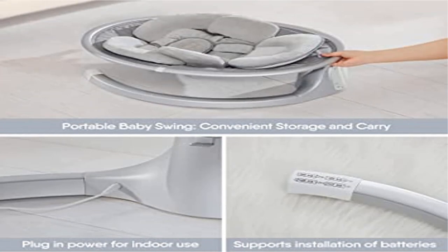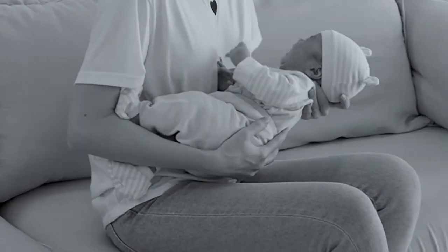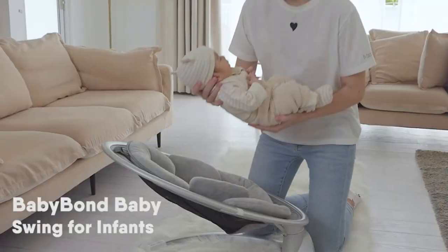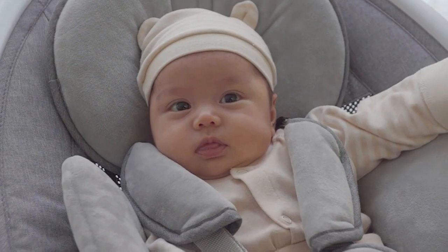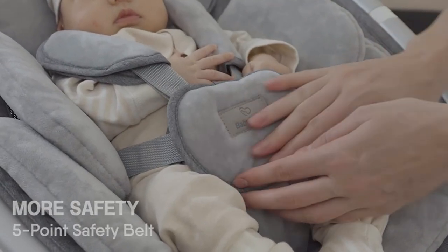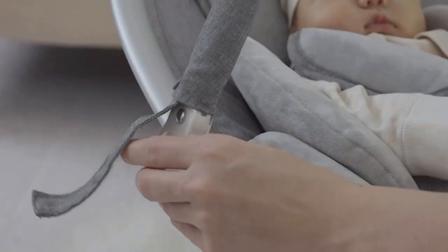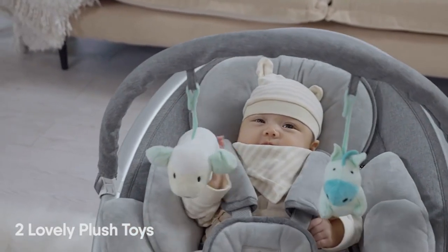Product 3: Baby Bond Baby Swings for Infants, Bluetooth Infant Swing with Music Speaker. Strong aluminum material and five-point safety belt — safety comes first. Equipped with an advanced five-point safety belt, this compact baby swing for infants can firmly fix your baby to prevent falling and ensure the baby's safety. Best for toddlers 0 to 12 months and below 27 pounds.